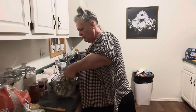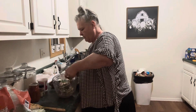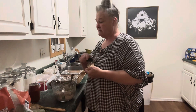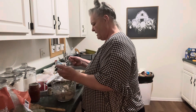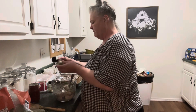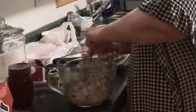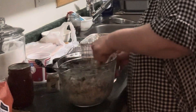Even though I seasoned the ground beef, I think I'm going to go ahead and put just a little bit of Italian spices in this — some dried oregano, basil, and things like that. So I'm just going to sprinkle a little bit of each one in. I've got some basil here, and I'm going to put just a little bit more of that oregano. I might also sprinkle just a little bit of Parmesan cheese in here.